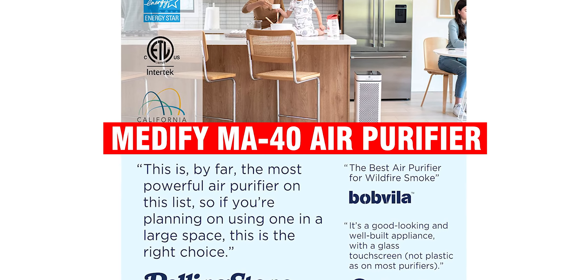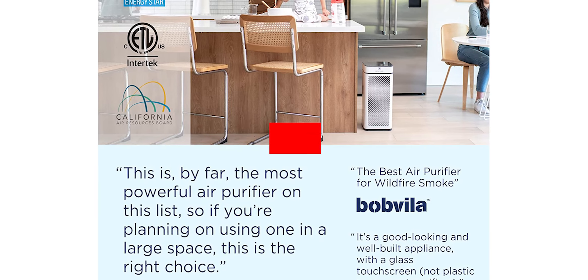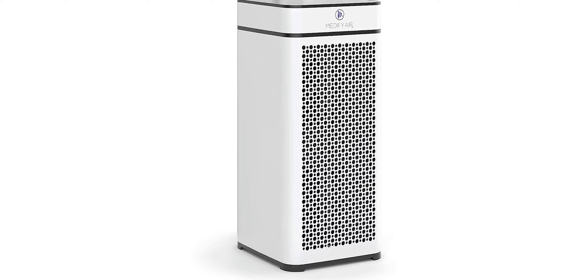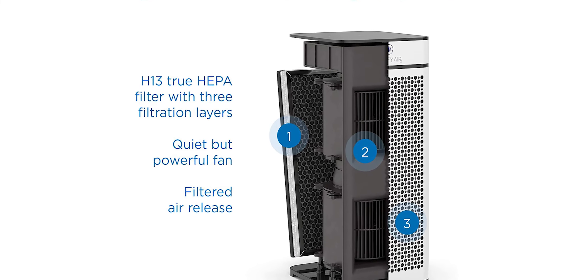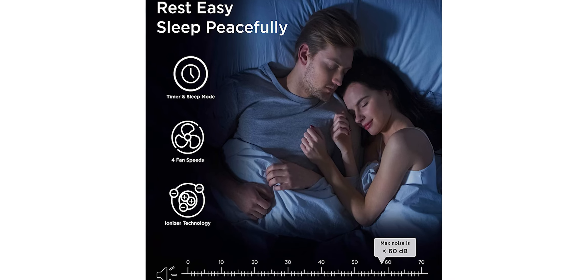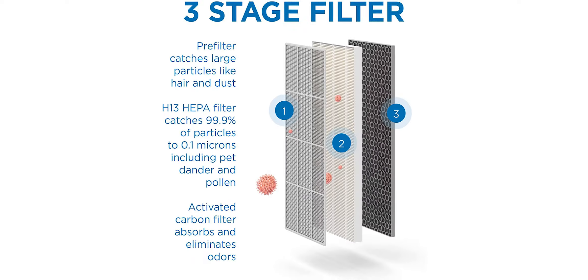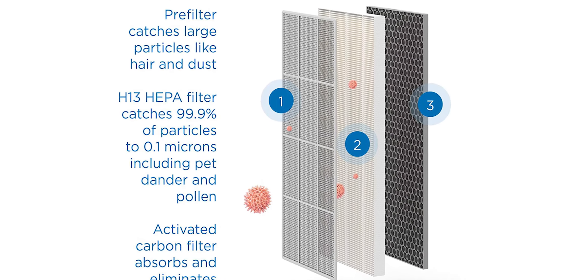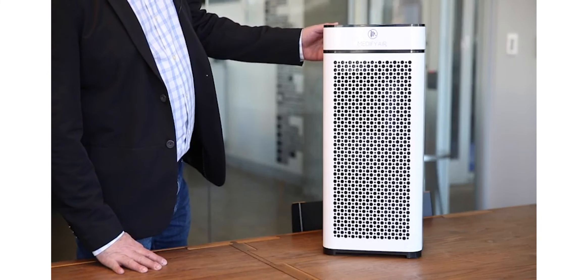The Medify MA40 Air Purifier with H13 True HEPA filter is a top-quality air purifier that can help you breathe easier and feel more comfortable in your own home. The filter is designed to remove up to 99.97% of all airborne particles, including pollen, dust, smoke, and pet dander. In addition, the activated carbon filter helps to reduce unpleasant odors from pets, food, and other sources. The three-stage filtration system is powerful enough to purify the air in a large room, and the compact design makes it easy to find a place for it in your home.